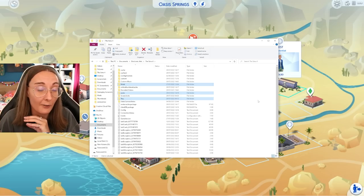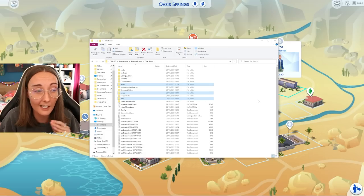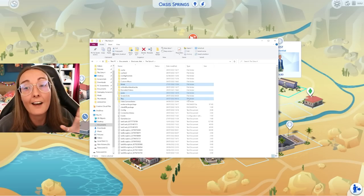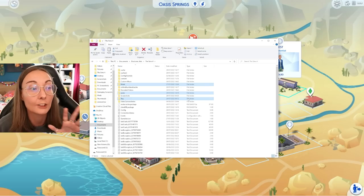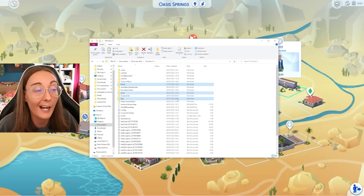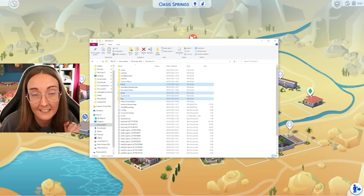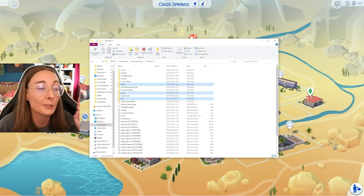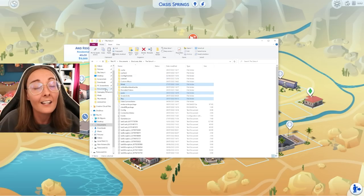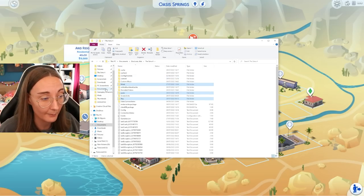Hard drives, external memory sticks, external hard drives — make sure you are backing up these three. If you don't have access to online storage or a hard drive, at least back these up onto your desktop or into your Documents folder. Make sure that you always have these three files available.